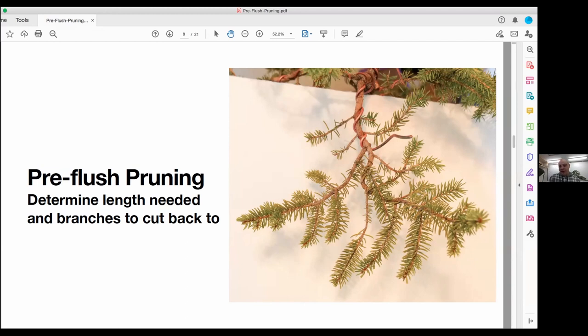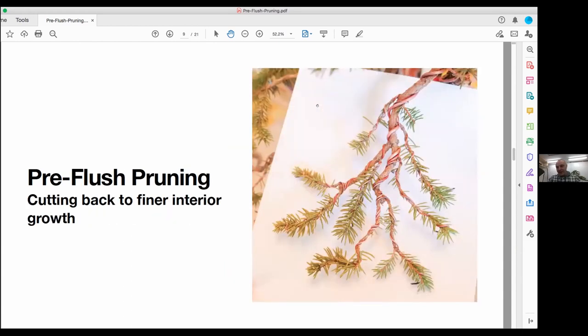We're creating this alpine form. If this were a very masculine tree, maybe we'd use all this foliage and create a really wide pad. But this is an alpine tree, so we'll make smaller pads — there'll be more of them but they'll be smaller. With pre-flush pruning I'm going to come in here. Here's the pad after — a smaller pad.